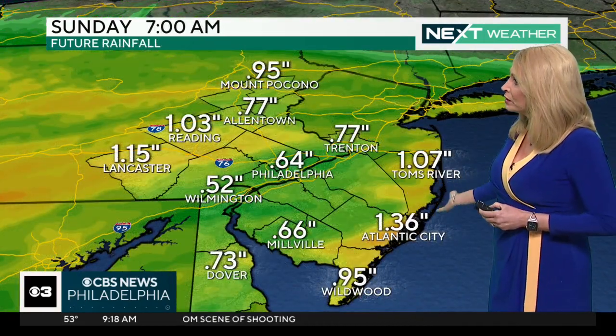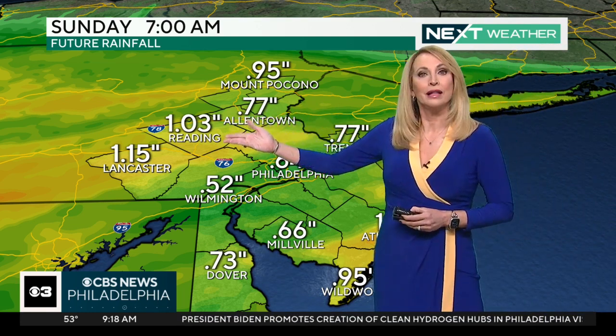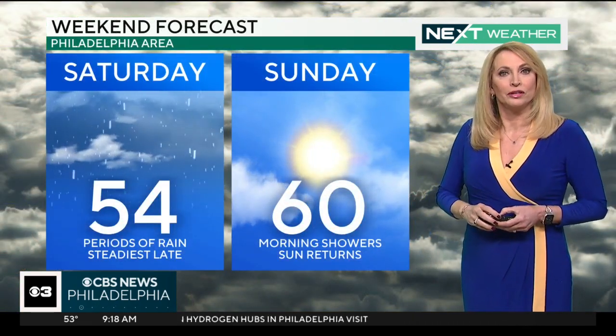How much rain? Some areas more than an inch. I think down the shore with that secondary low coming through, and up into the Lehigh Valley where the rain has started first, you may see more than an inch. In Philadelphia, generally between a half inch and an inch.